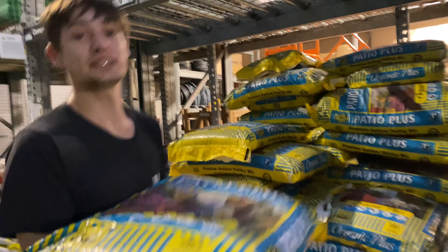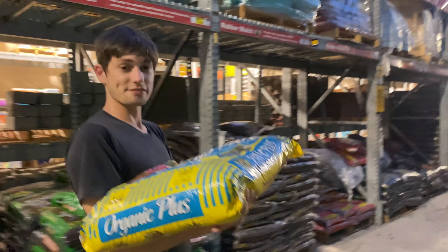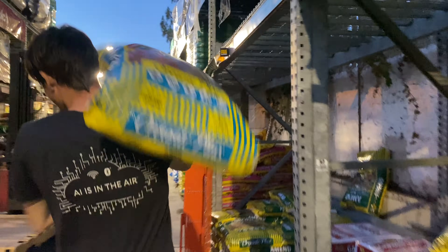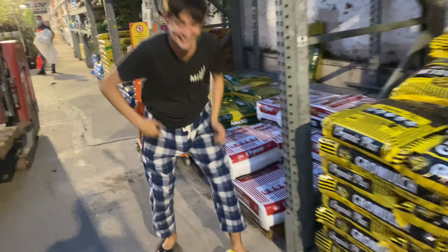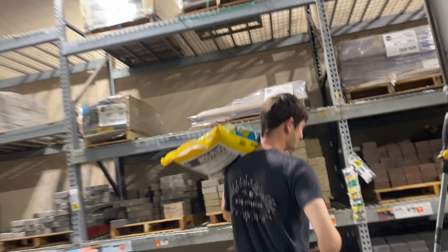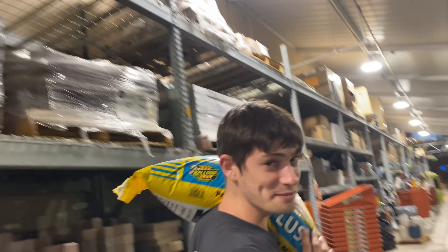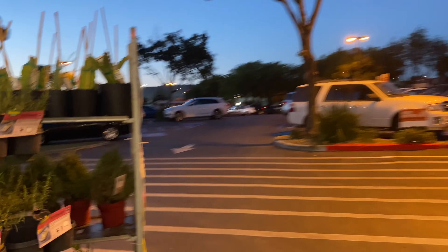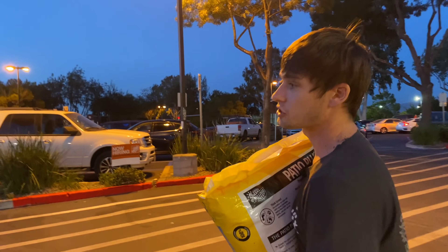We got our soil. All right, all you can carry, Johnny — apparently more than you can carry. I'm not as weak as they make me seem. We are doing this right at dusk, so it has gotten significantly darker since we pulled up. Let's see how well the car can get us home.